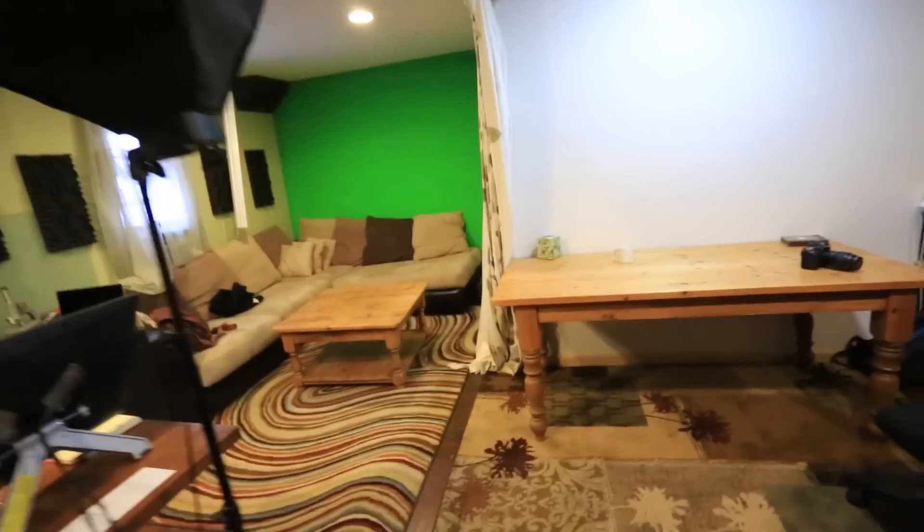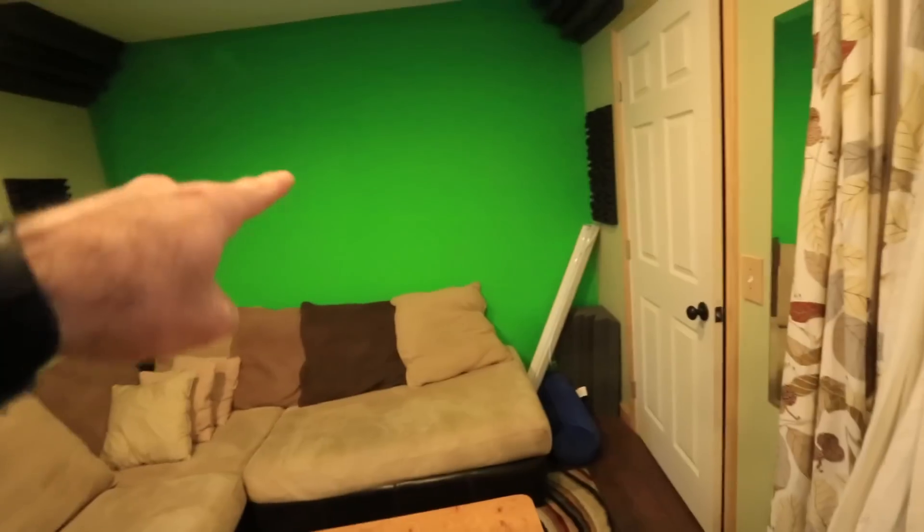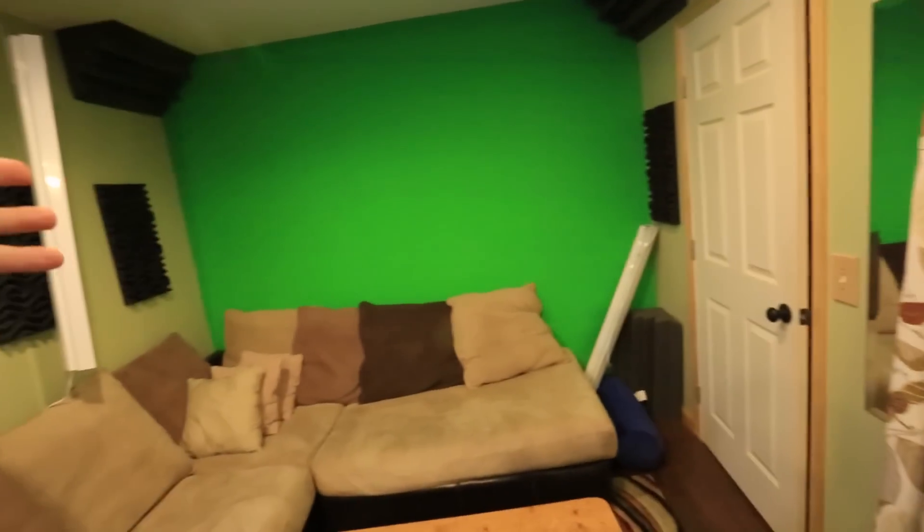We basically refinished this whole thing ourselves. It's just a little junk shed, but we built ourselves a green screen wall right there, which we can light up. We've got a bunch of sound insulating pads over here and a white screen wall.